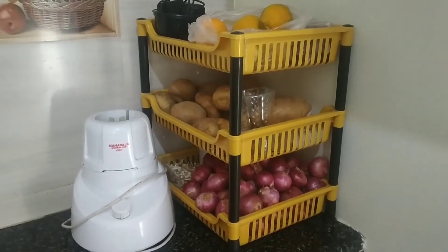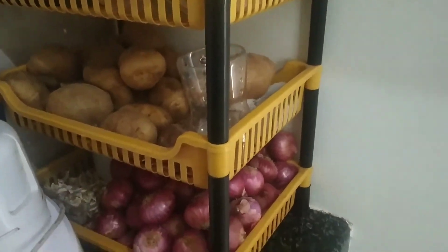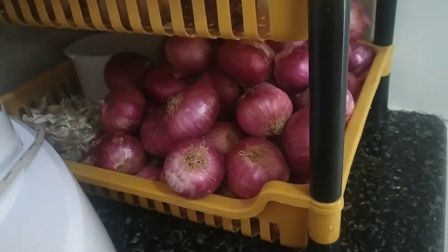Then I have my basket. I have fruits and vegetables — alu, lehsun, piaj, and mud.